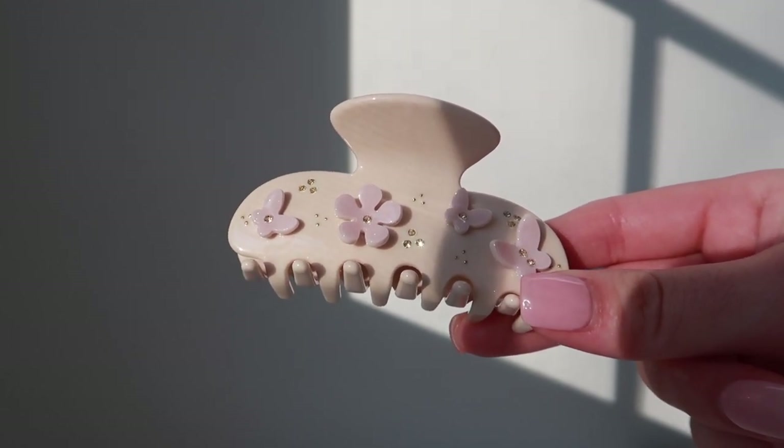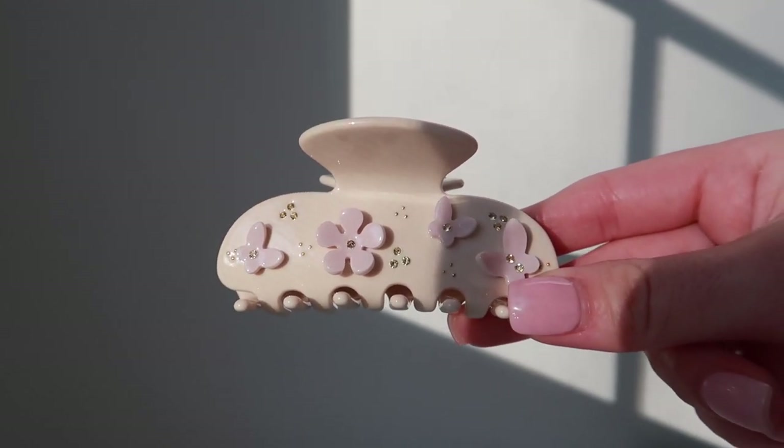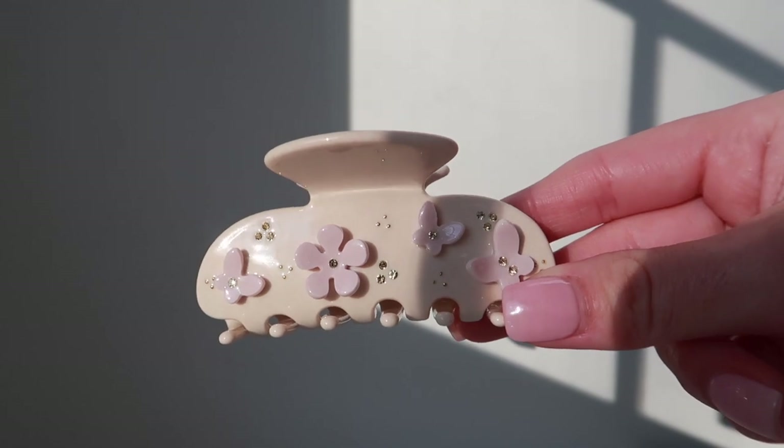My next MEJ hair clip is also one of their smaller ones. This one is in a cream color — I love it because it's such a rich cream. It has gold studs and pink flowers, and they are very good quality. All of the embellishments and details added to them are very thick.